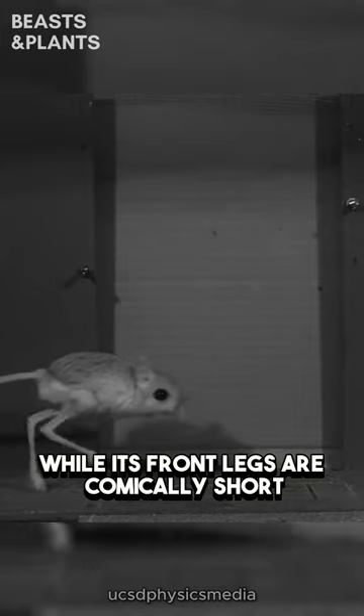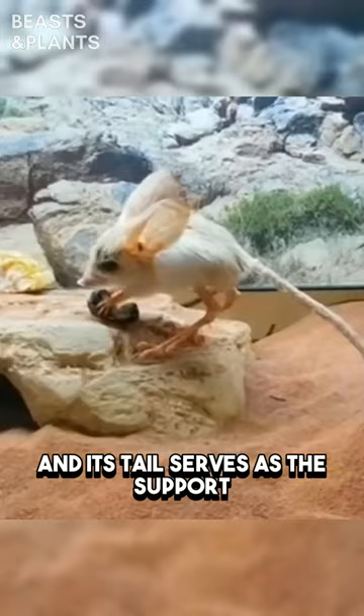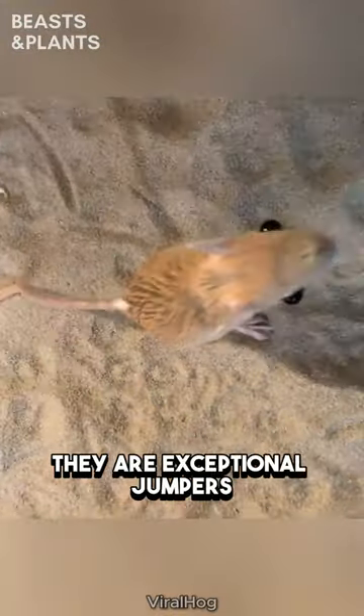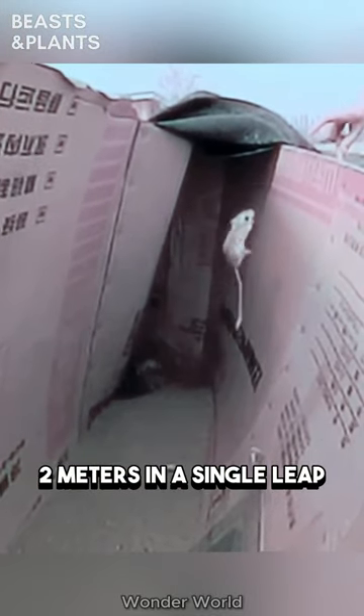While its front legs are comically short, they excel at grasping insects near its mouth, and its tail serves as support when the Jerboa stands upright. Remarkably, despite their small size, they are exceptional jumpers, capable of covering distances of up to two meters in a single leap.